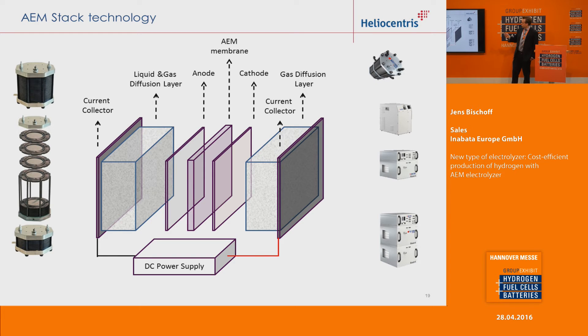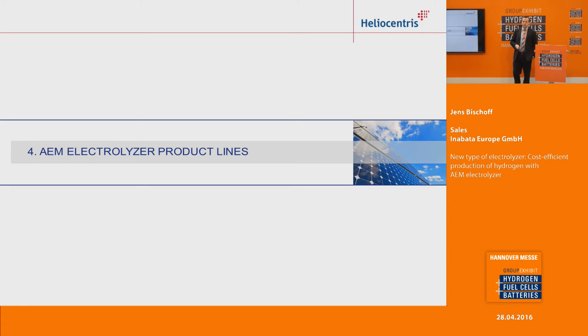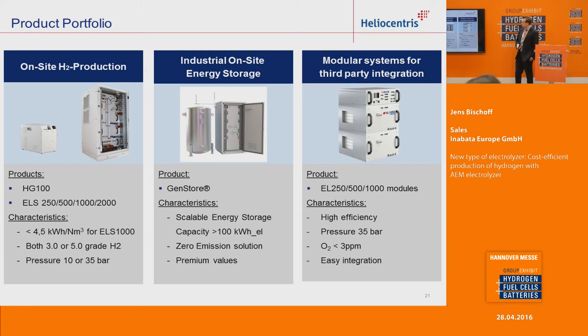This is a picture of the electrolyzer stack and also a design overview of how it works. Basically, it's very similar to the PEM structure — you also have a membrane, but an anion exchange membrane. On the cathode side, the hydrogen is produced, and the membrane in the middle also serves safety purposes, and you can get high-pressurized hydrogen. We can offer three kinds of product systems: on-site hydrogen production for fueling stations, a combination of electrolyzer with fuel cell system for industrial on-site energy storage, and a modular system for third-party integration.